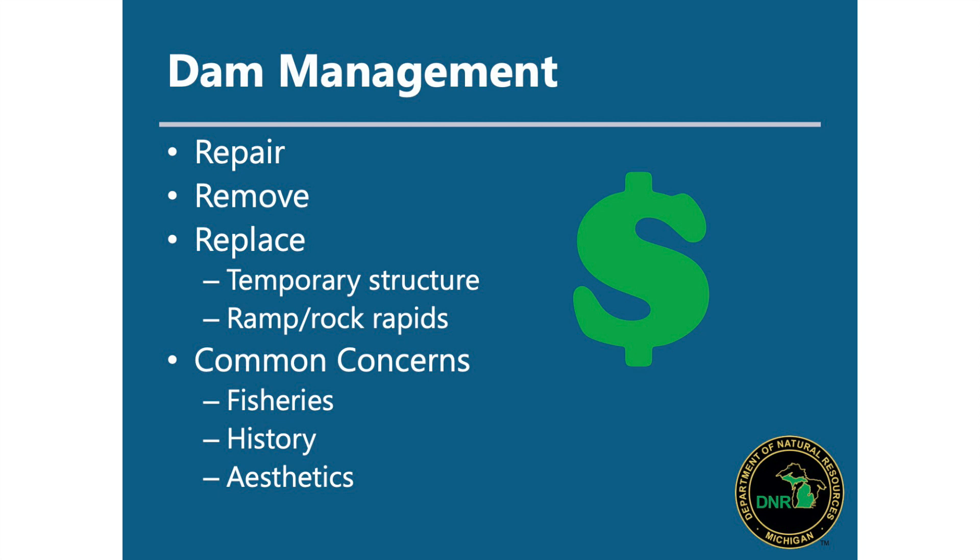Unfortunately, maintaining dams costs quite a bit of money. Just like roads and bridges, as infrastructure ages, it costs money to repair. One alternative is removing the dam. Another is replacement — taking out the old dam and putting in something new. A lot of times we're looking at a cost-benefit analysis to see whether dam removal or dam repair is financially worth it to the dam owner.